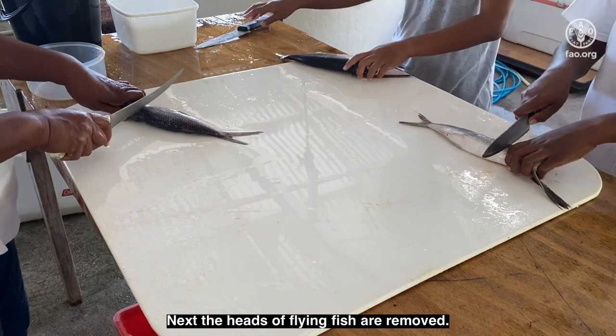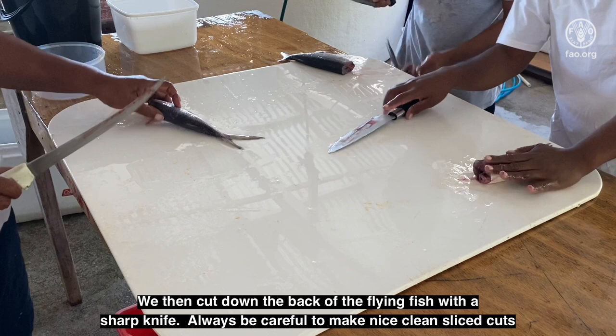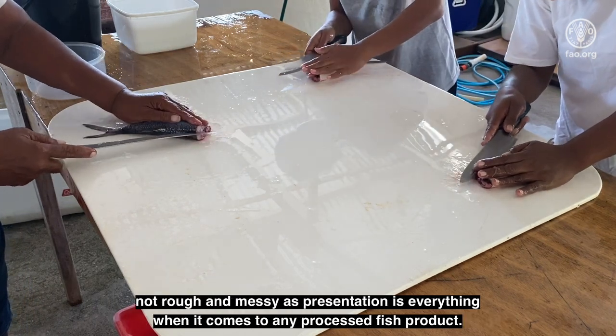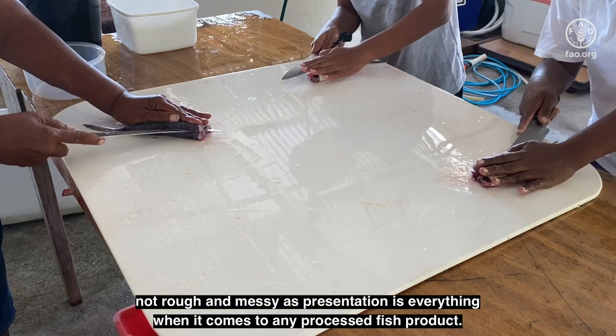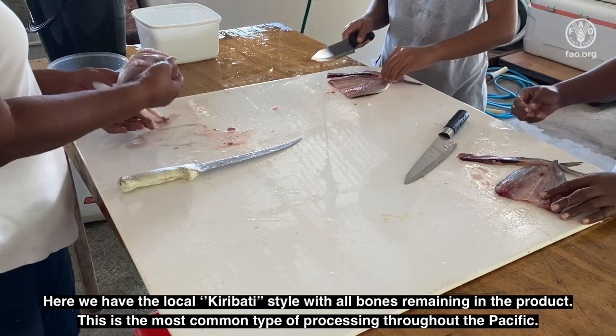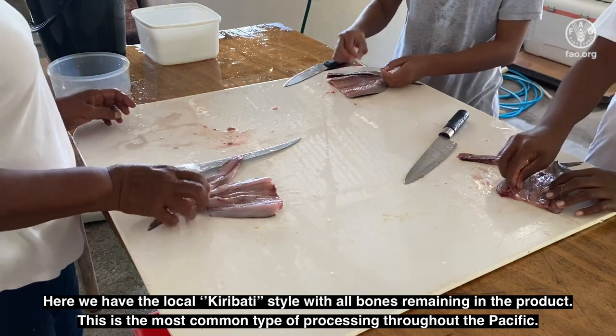Next, the heads of the flying fish are removed. We then cut down the back of the flying fish with a sharp knife. Always be careful to make nice, clean, sliced cuts — not rough and messy — as presentation is everything when it comes to any processed fish product. Here we have the local Kiribati style with all bones remaining in the product. This is the most common type of processing throughout the Pacific.